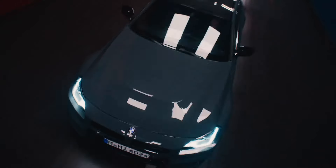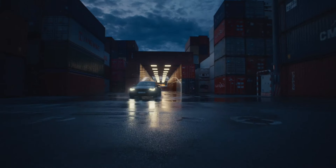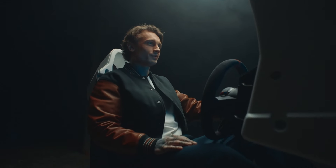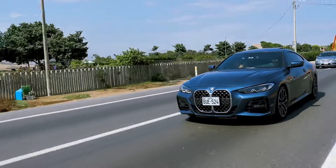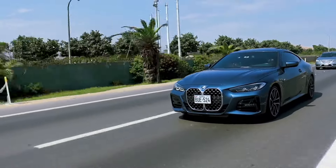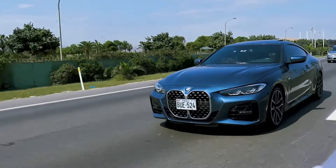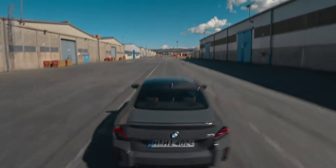The 2025 BMW M2 offers a significant performance boost, exciting new color options, and a more modern infotainment system. For driving enthusiasts looking for a pure and adrenaline-pumping driving experience, the 2025 BMW M2 is a compelling choice. The M2 will be launched later this year; the official price has not been announced yet, but it is expected to be slightly more expensive than the 2024 model.